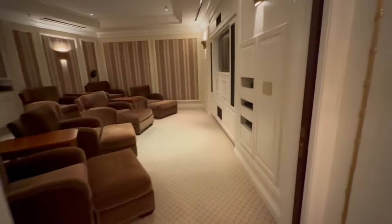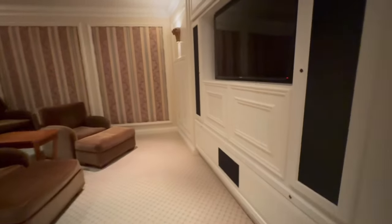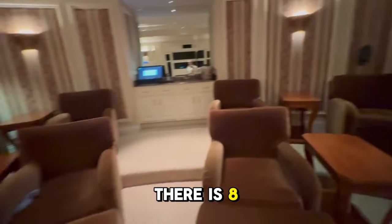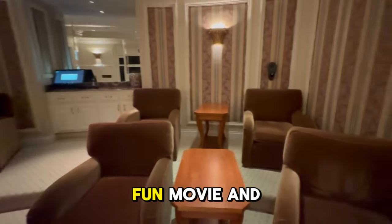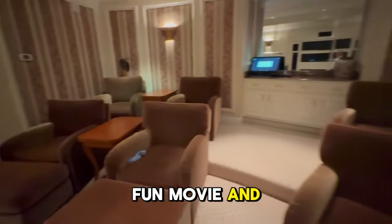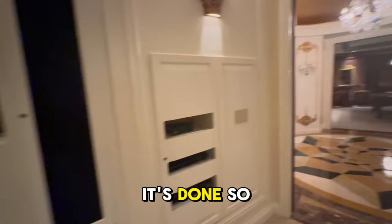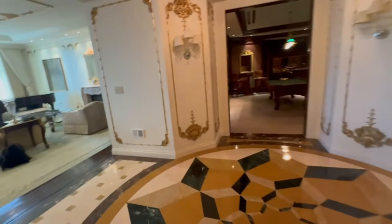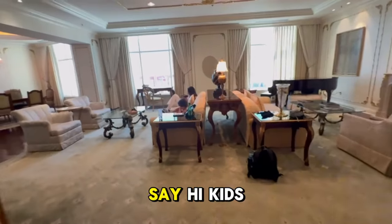If we walk this way we are going to be in our home theater. This is on the Venetian side — love this theater. There are eight chairs so you can watch a really fun movie and seat a lot of your friends. Great TV, great built-ins, it's done so well. It is so spectacular.